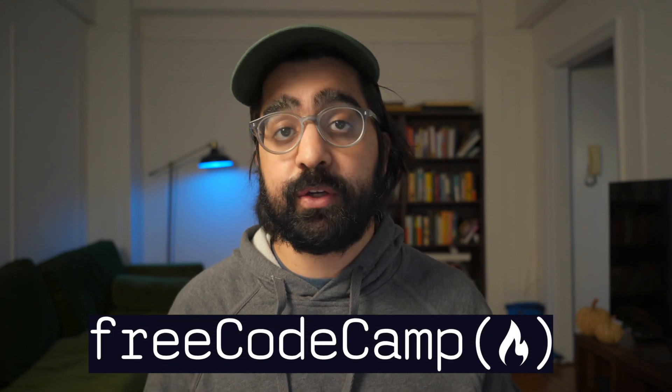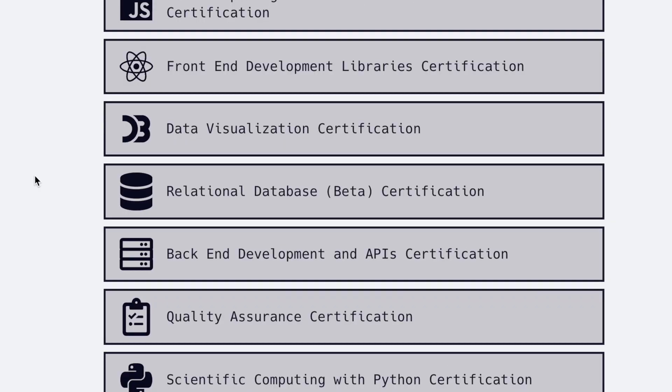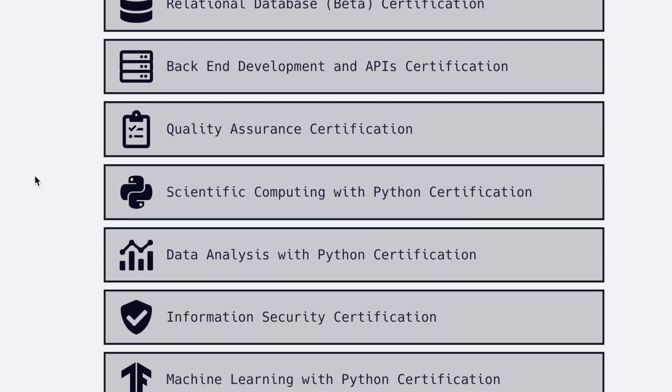The second text-based course that I'm going to talk about is Free Code Camp, and it kind of goes hand in hand with the Odin Project. If you're looking for text-based coding courses, these two are the crème de la crème and really stand out from everything else. The good things about Free Code Camp are that it is also free, and that there are a lot of different tracks that you can actually choose from, depending on what your interests are.